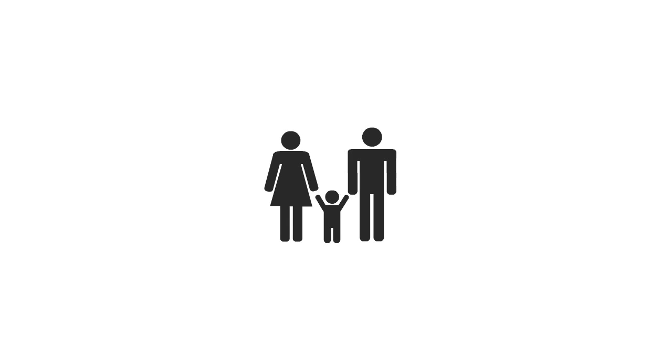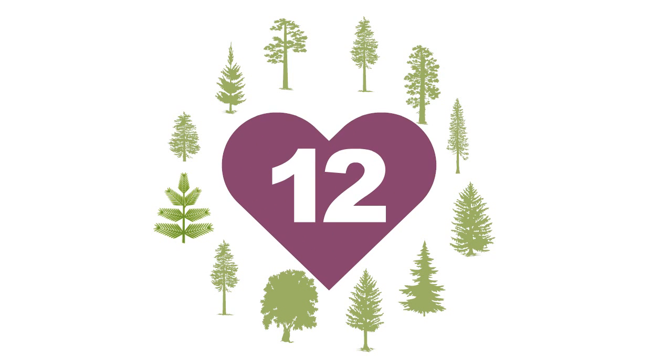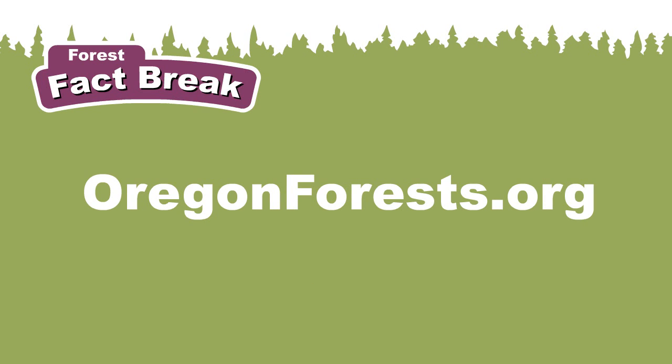So the next time someone asks, do you love Oregon's forests, you can say: yep, all 12 of them. And that's the story on forest types. To learn about all 12 forest types, visit OregonForest.org.